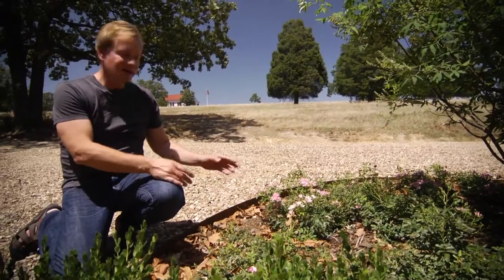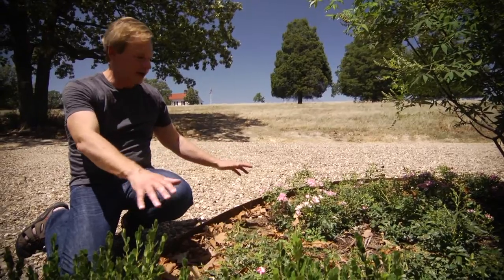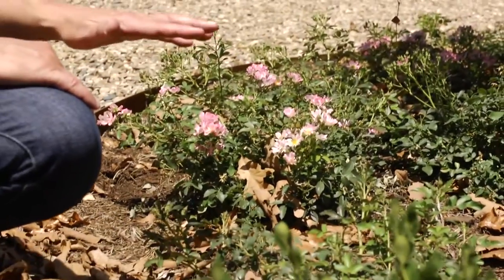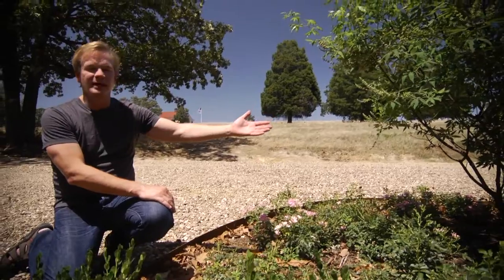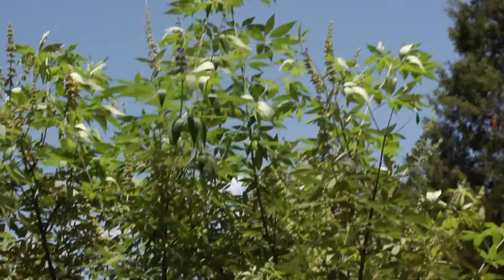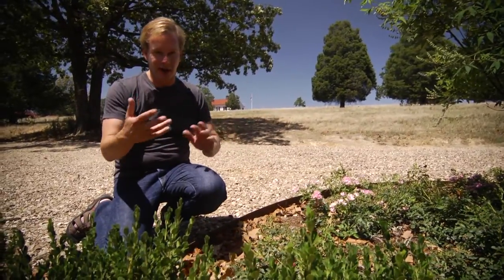Here are the deciduous plants. This is a ground cover rose — a rose that covers the ground — and you can see it's already beginning to bloom. This is called drift, and it makes beautiful drifts of pink roses. And then here, as a specimen centerpiece, is a vitex tree that blooms a beautiful lavender flower. So I've juxtaposed those things that lose their leaves in the winter against those that don't — it becomes very harmonic.